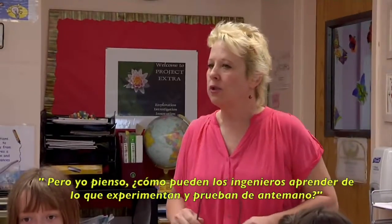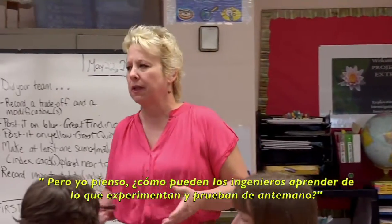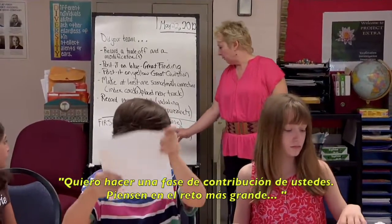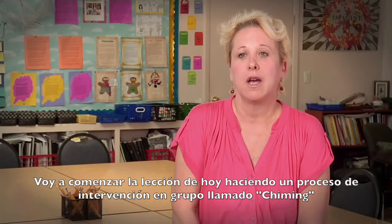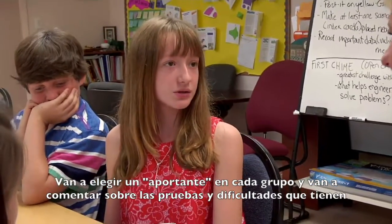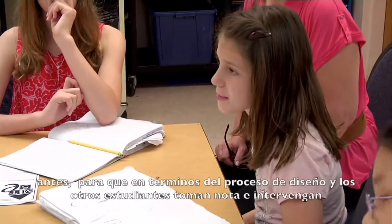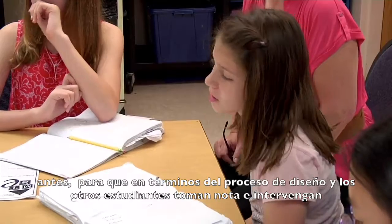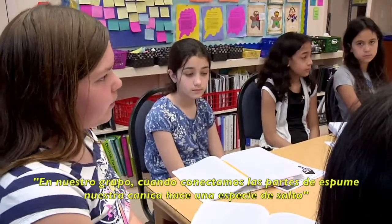I really think that good engineers learn from what they experienced and tested beforehand. So I want to do a chime and think about the greatest challenge with safety that your group had. I started today's lesson with something called chiming. They pick a chimer in each group, and they tell about what trials and tribulations they had the week before in terms of the engineering design process, and the other students take notes and then chime in.